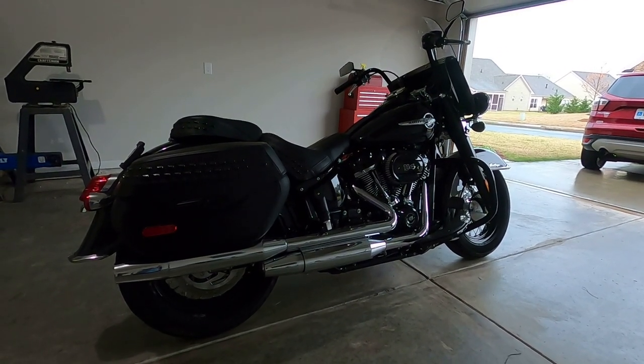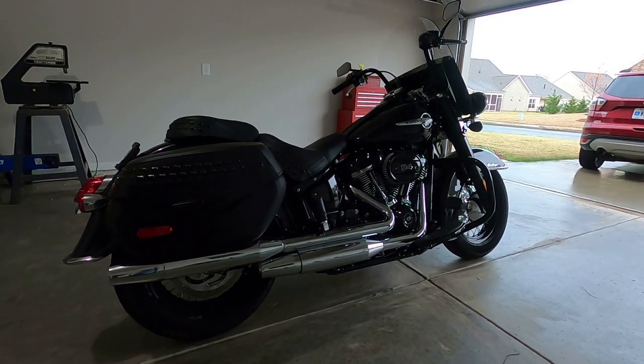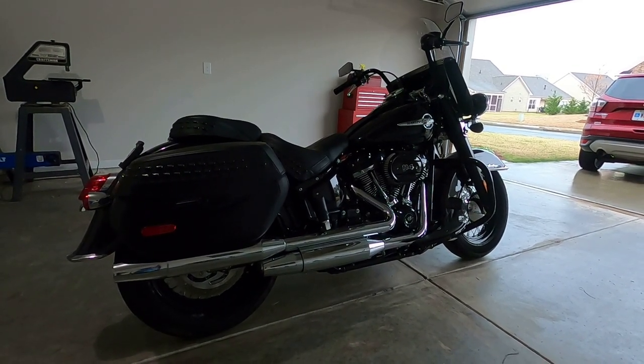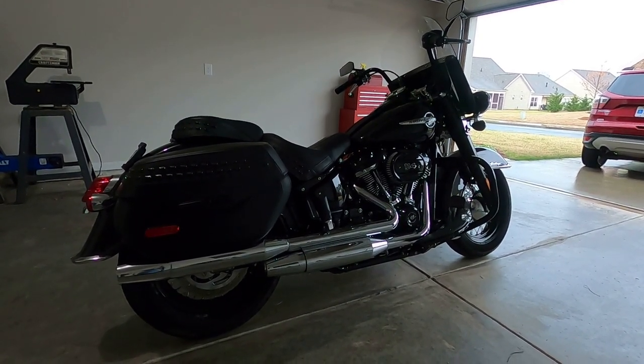I'm getting closer to getting the break-in miles on the bike completed and getting this thing in for its thousand-mile initial service, and then I'll be off and running. I love it so far — it's just been a great bike.